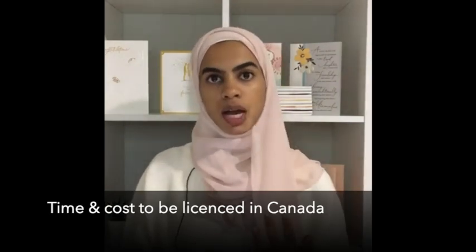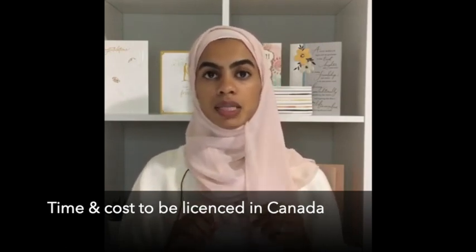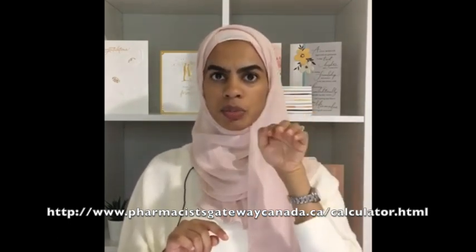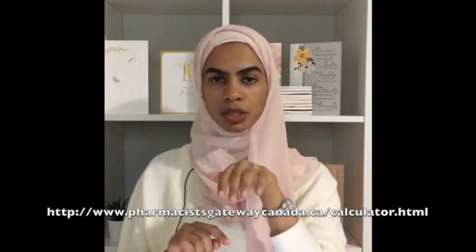Alright, let's dive right in. The first and most common question I have received many times is: how much time and money would I need to become a licensed pharmacist in Canada? There is a helpful online calculator at pharmacistgatewaycanada.ca where you can plug in the province you want to go to, input some required information, and it will give you an estimated time and cost for the licensure process.